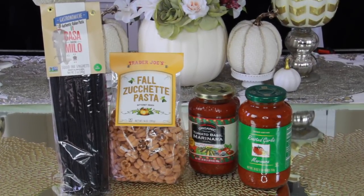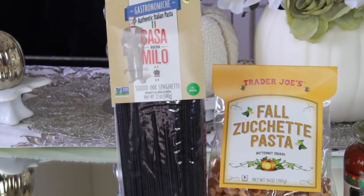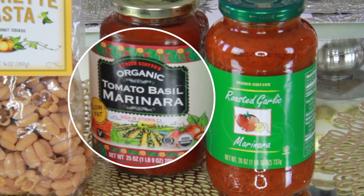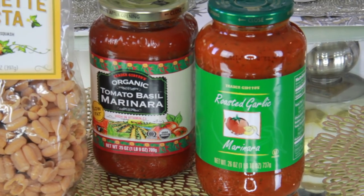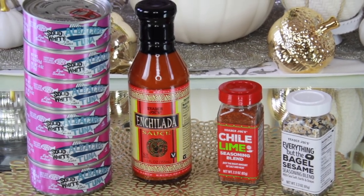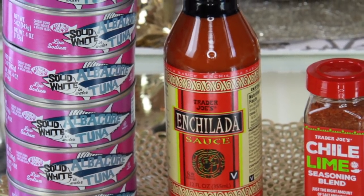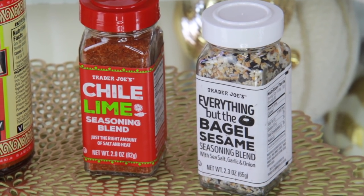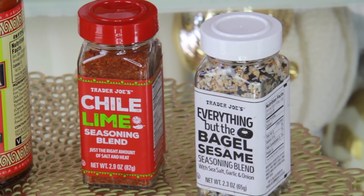I got this black pasta dyed with squid ink — really cool, we're using it for a Halloween party. There's also this pumpkin-shaped butternut squash pasta — so cute! For pasta sauces I always come here: tomato basil, roasted garlic. I usually get the marinara with zero salt and mix them together to control the sodium. I always get tuna here — this one has 50% less salt. I'm trying enchilada sauce for the first time. My top two favorite items are the chili lime seasoning blend and the Everything Bagel seasoning — you can put it on eggs, avocado toast, anything. So yummy!